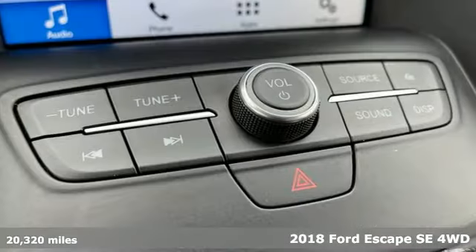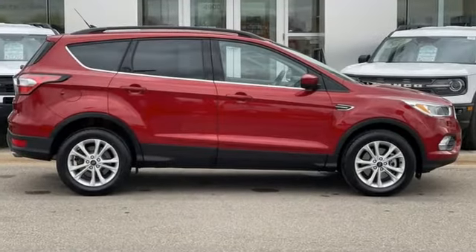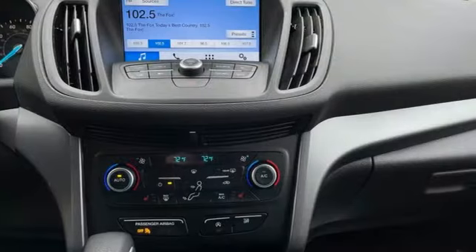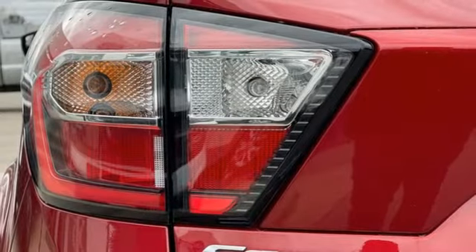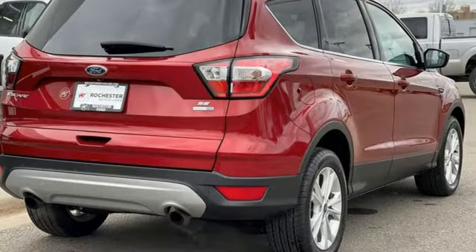And with features like these, every drive's a pleasure. EcoBoost engine, dual zone climate control, wireless audio streaming, front heated bucket seats, Bluetooth, voice activation, active grill shutters, selective service internet access, and AppLink.